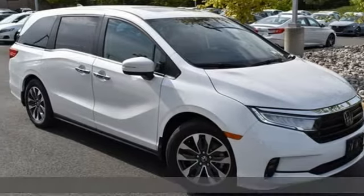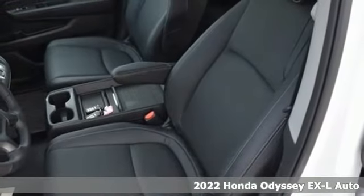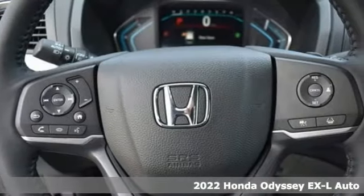It's a new 2022 Honda Odyssey. With its utility, stylish comfort, and desire for adventure, the Odyssey is everyone's happy place.